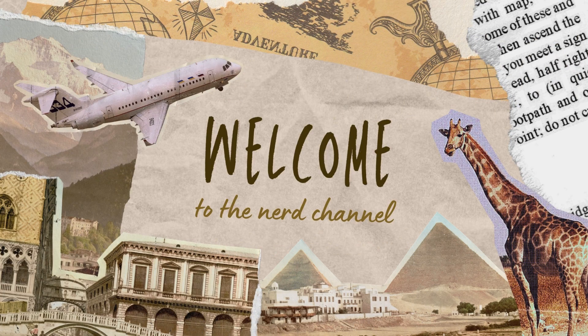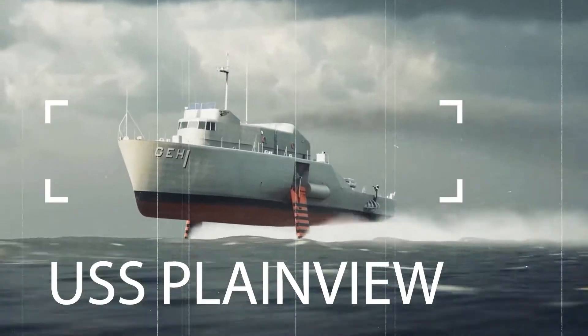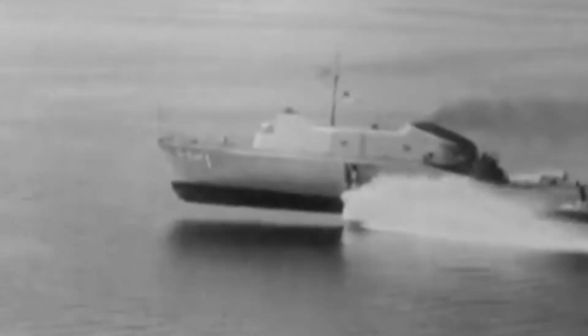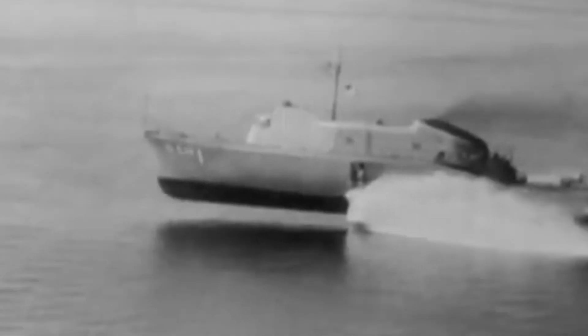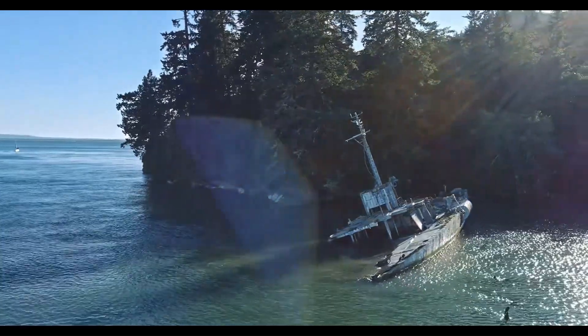Welcome to the Nerd Channel. In this video I will tell you about the history and final journey of the USS Plainview, a ship that served the United States Navy for 62 years. We will be exploring the rich history of the USS Plainview, its various missions, and its final moments at sea.